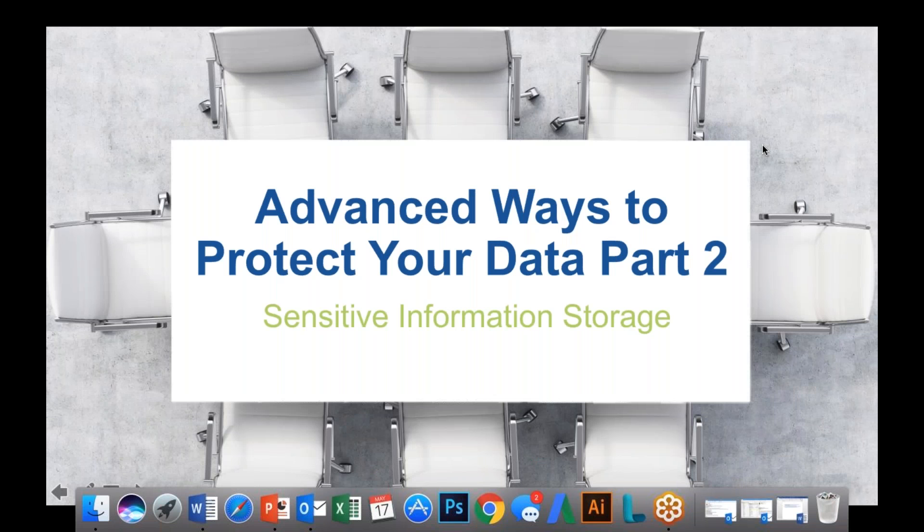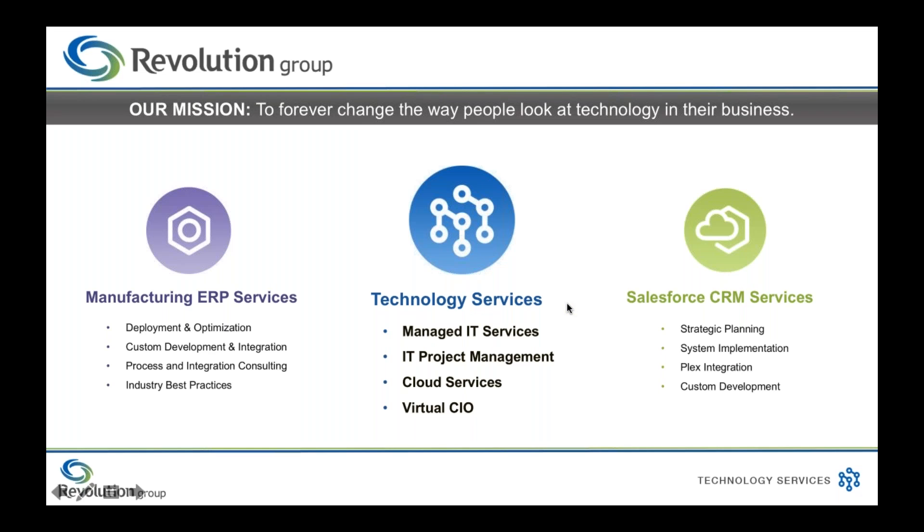Hi everyone, welcome to part two of our advanced ways to protect your data webinar from Revolution Group. This webinar will focus on sensitive information storage and how to keep data protected with your remote employees. My name is Molly Darrow and I am the marketing specialist for the technology services division. Revolution Group is a technology consulting firm in Westerville, Ohio specializing in managed IT services, Salesforce consulting services, and manufacturing ERP services. Our technology services division offers small to medium-sized businesses a full line of managed services from 24/7 help desk support to project work, account management, and virtual CIO expertise.